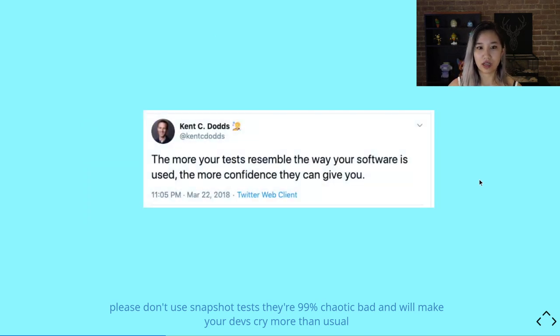A lot of this follows the philosophy of Kent C. Dodds, who many of you may know as the creator of the React Testing Library and also a phenomenal speaker. He tweeted: 'The more your tests resemble the way your software is used, the more confidence they give you.' This is a philosophy I want you to keep in mind, because it's the one that will follow us throughout this entire pipeline.